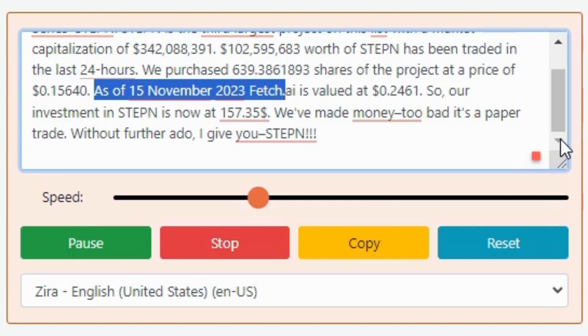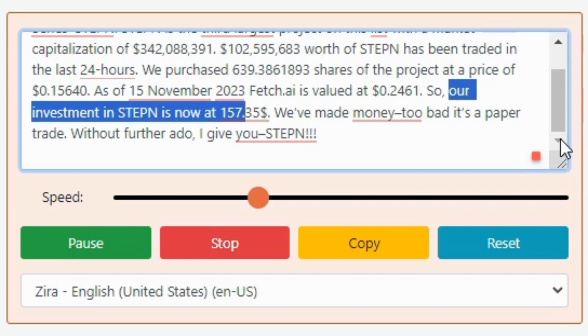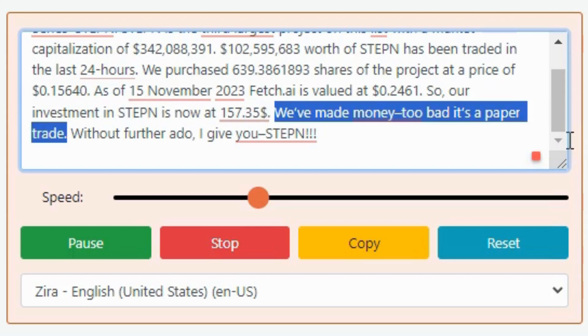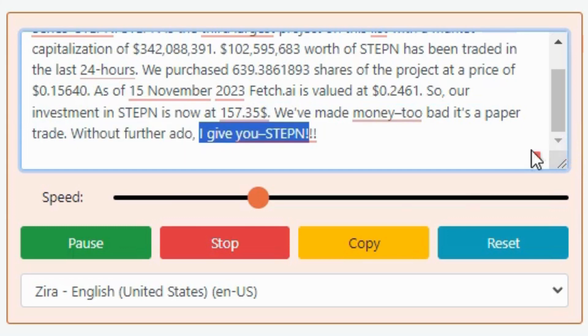As of November 15, 2023, Stepn is valued at $0.2461. Our investment in Stepn is now at $157.35. We've made money — too bad it's a paper trade. Without further ado, I give you Stepn.